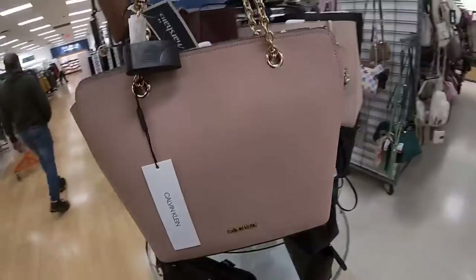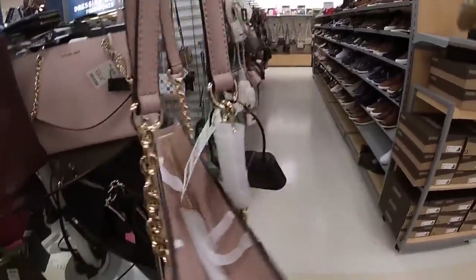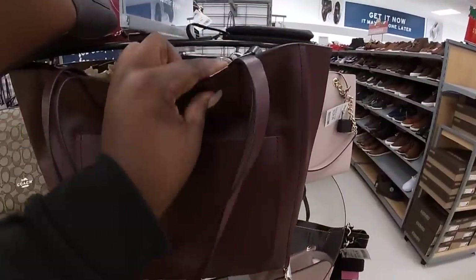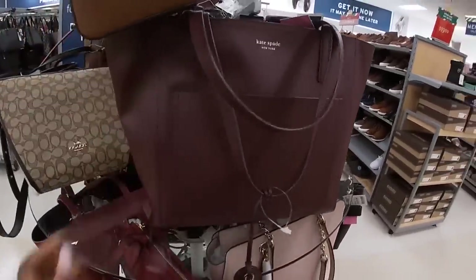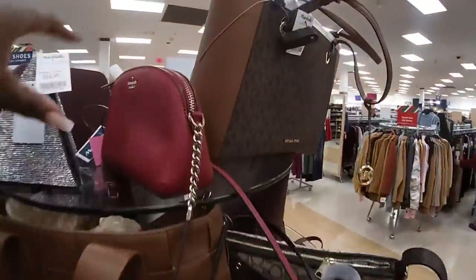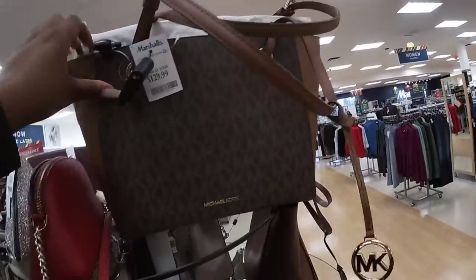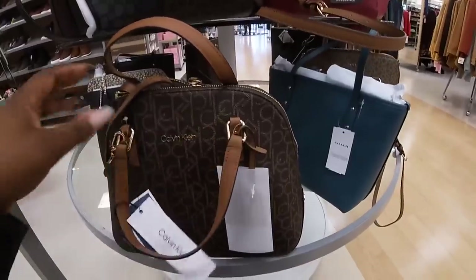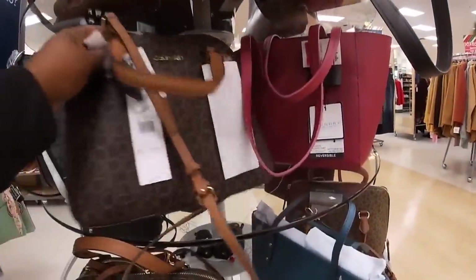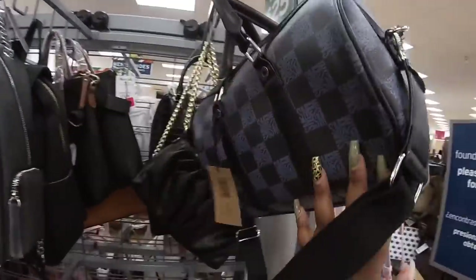Cute Calvin Klein for $80. Faye, $119. Another cute Kate Spade, $60. $129 for this Michael Kors. They have Calvin Klein, $60. Another Calvin Klein, $60. And a Coach Emlak.